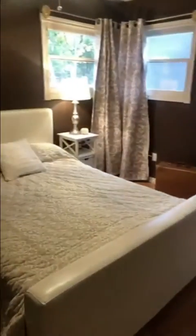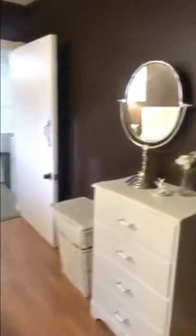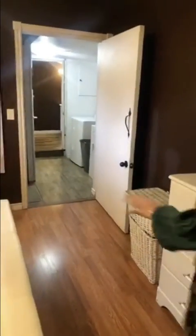The main bedroom — you can put a king bed in here quite easily. Again, with the corner windows to add some nice light. There's a walk-in closet back here with good storage. There's a lot in this area.